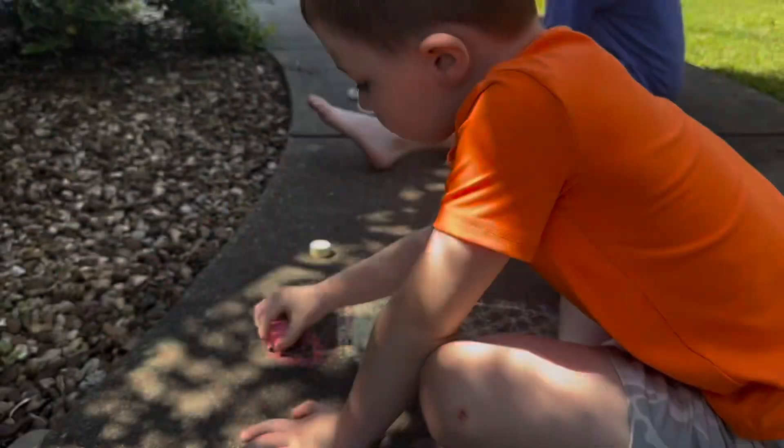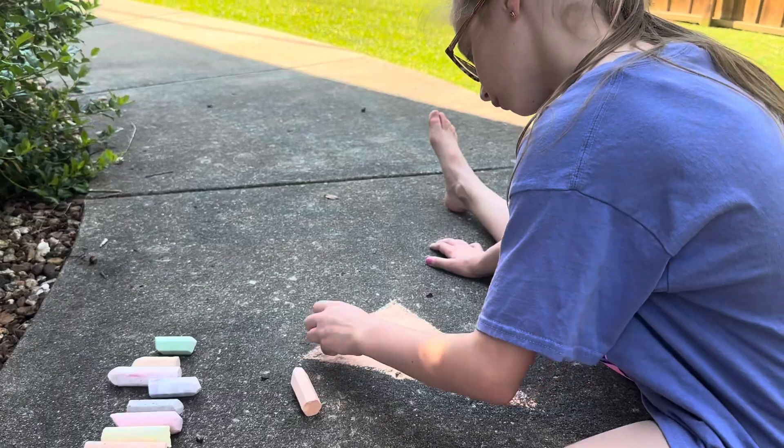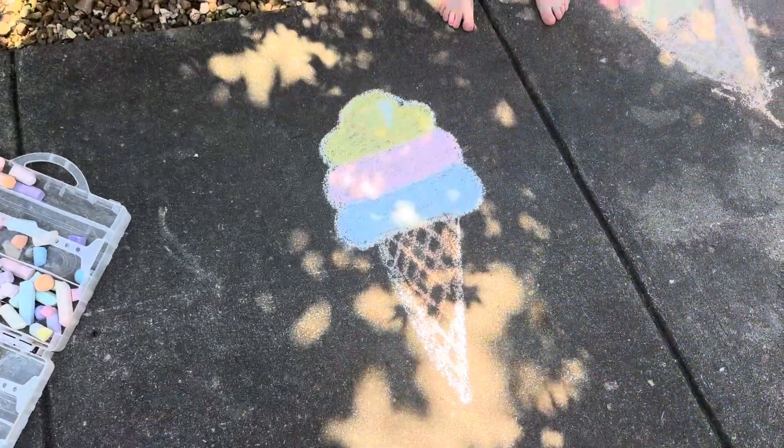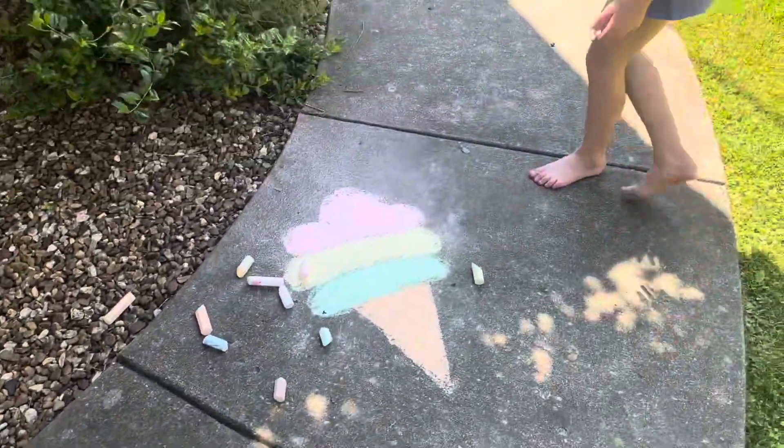Comment down below what colors you choose for your ice cream cone. It's Aunt Addie's ice cream. This is mine. And this is mine.